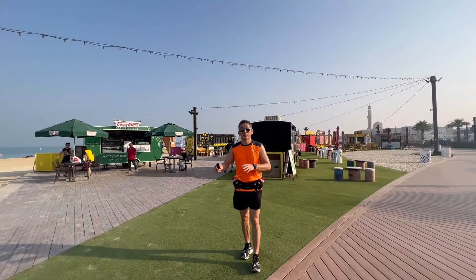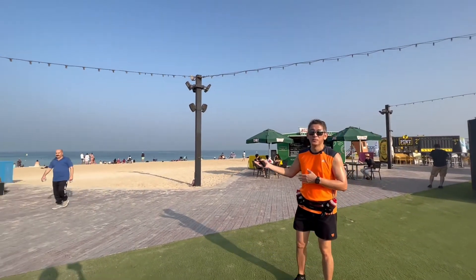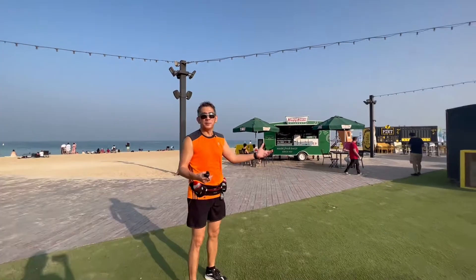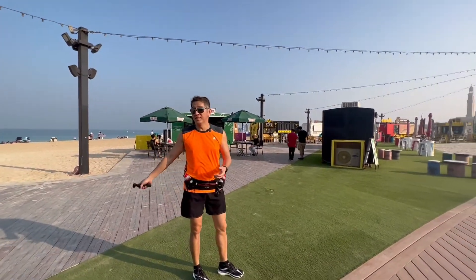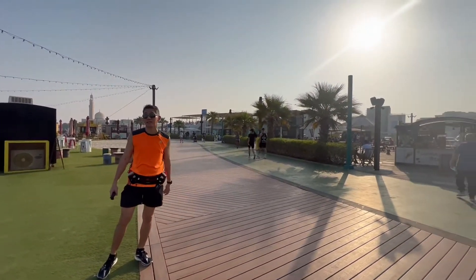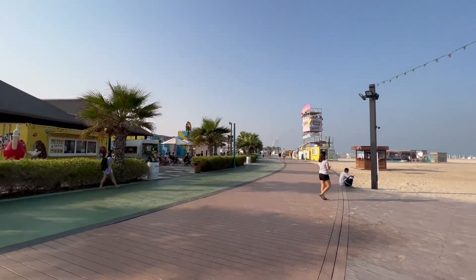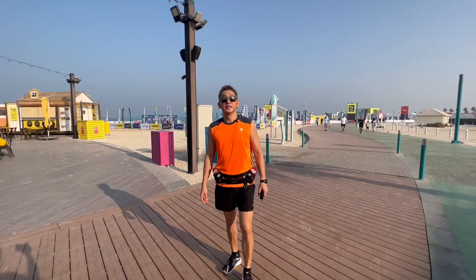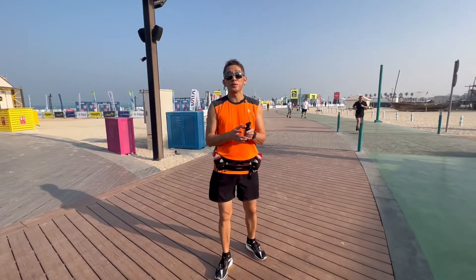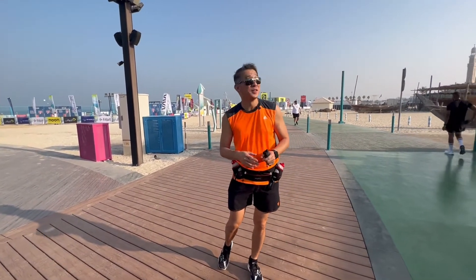This is just a segment of Kite Beach here in Dubai. As you can see, it doesn't even feel like you're in Dubai, but this is the real thing. You get families, a beautiful way of life, fun under the sun. Aside from walking and running, you get restaurants and a lot of options to eat when you're hungry.